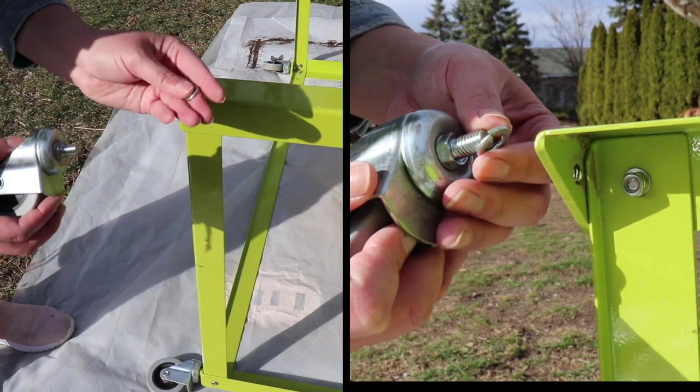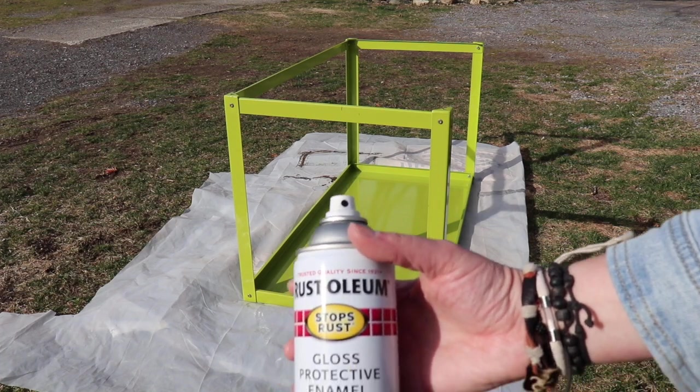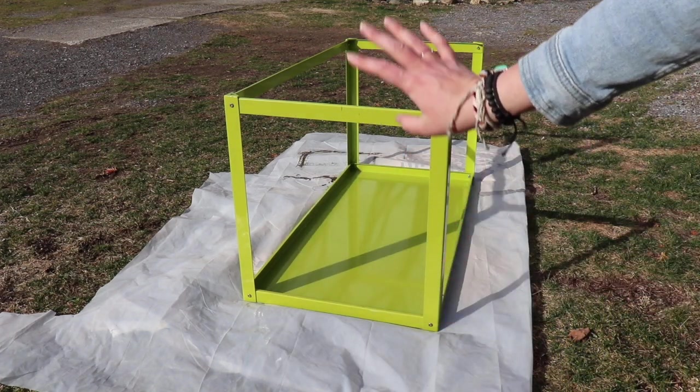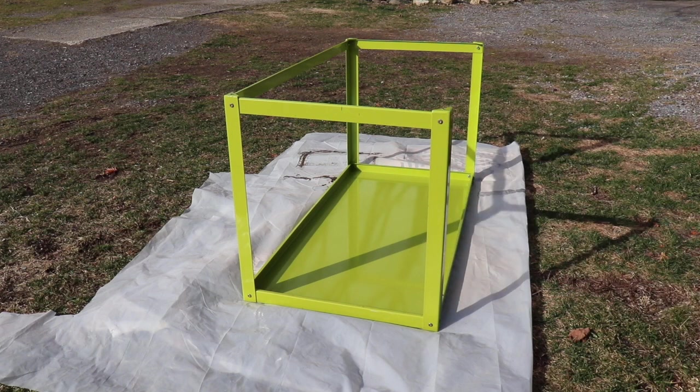Just make sure you don't lose the little washer. I will be using this Rust-Oleum Gloss Protective Enamel in black. I'm going to start with the desk upside down so I can get the legs really good and then flip it over. The top is not going to matter so much because we're going to be covering it in wood.